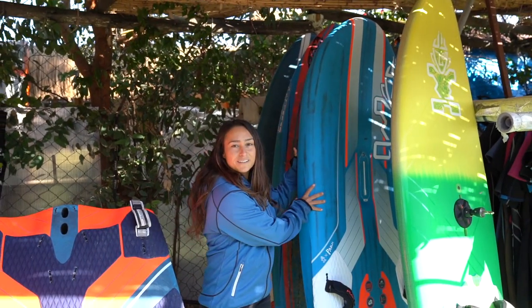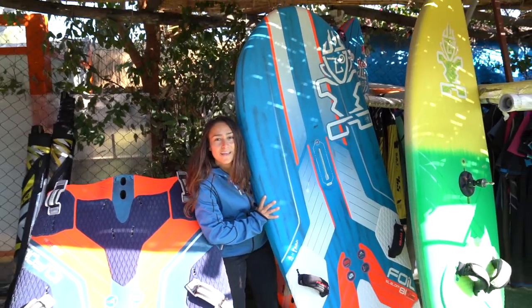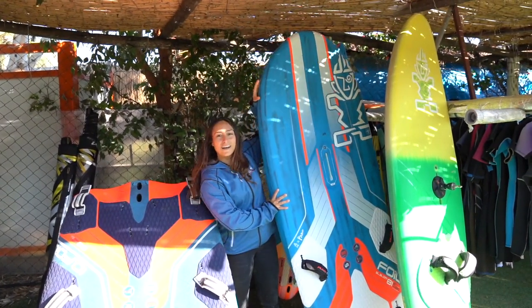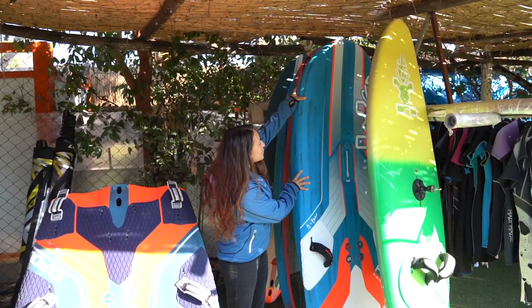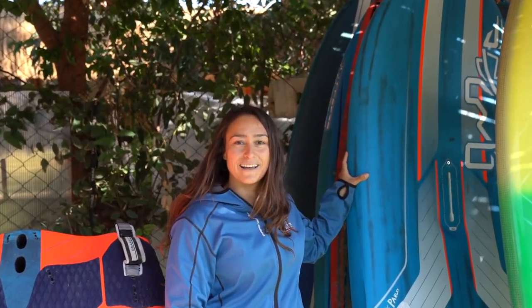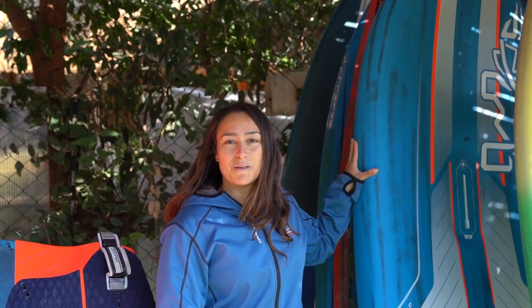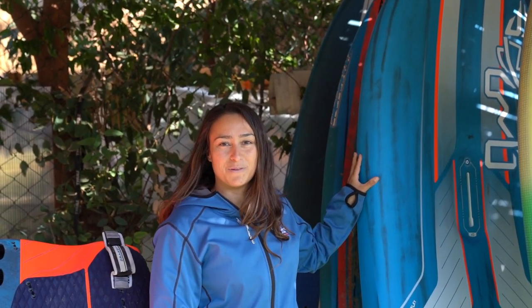Then we have the brand new foil slalom 81. I just started using this board here. I've been out a few times — as you know, we're going to be doing foil slalom on the PWA in light winds from now on, and it's going to be my light wind weapon of choice on the PWA tour.